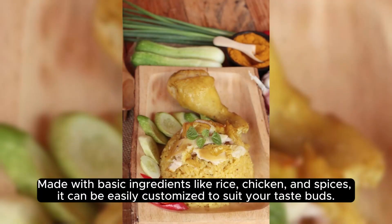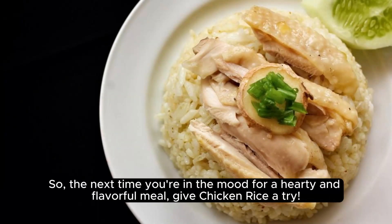Made with basic ingredients like rice, chicken, and spices, it can be easily customized to suit your taste buds. So, the next time you're in the mood for a hearty and flavorful meal, give chicken rice a try.